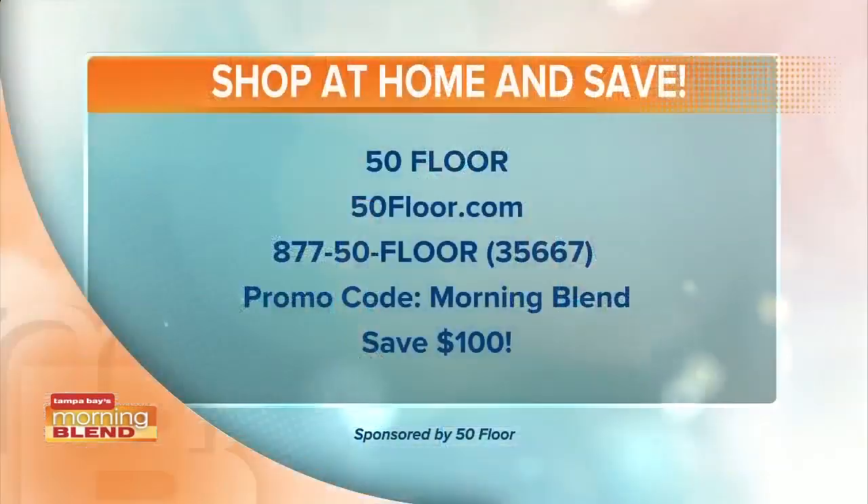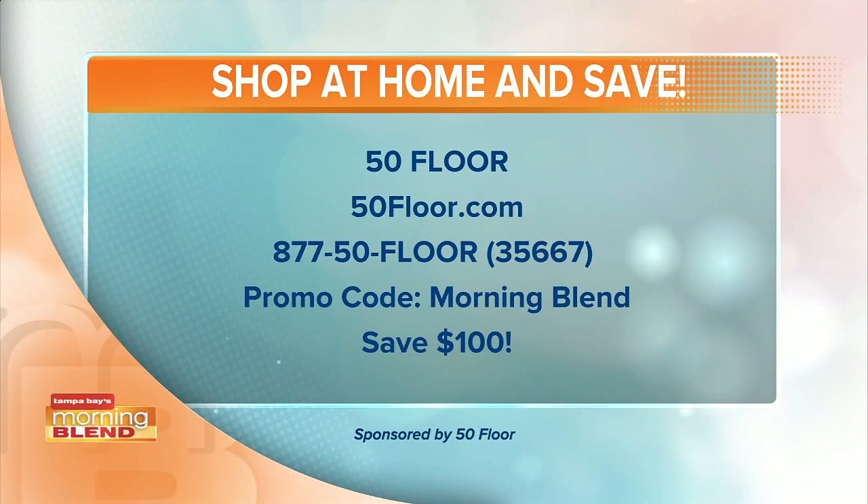We have some spots in our house that are unfinished, so take advantage of the free installation. Give them a call today or visit online. And while you're doing that, don't forget to mention the Morning Blend, where you're going to save an additional $100. There's all the info on your screen. Michelle, as always, it is lovely to have you here.